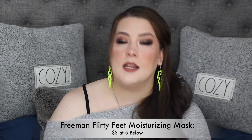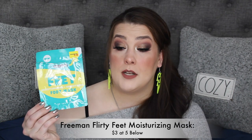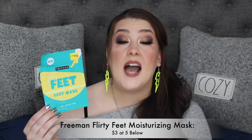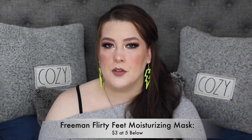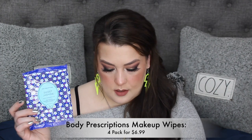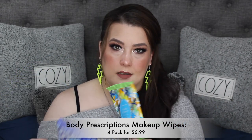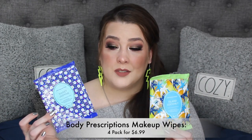I used up the Freeman Flirty Feet moisturizing and smoothing foot mask — highly recommend it. I got it at Five Below for three dollars. I didn't know Freeman was branching out from face masks, but they're doing great. I also used up these Body Prescription ones — I have a couple. I do not like these for the face at all, even though I love their scrubs. I just use them for swatches.